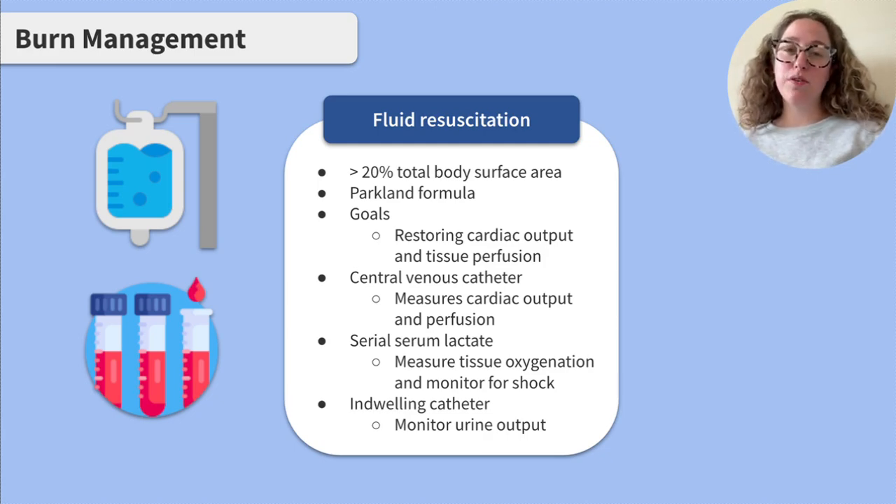This can be difficult to evaluate in severely burned clients, so you may see insertion of a central venous catheter to measure cardiac output and perfusion, serial serum lactate labs drawn to measure tissue oxygenation and monitor for shock, and insertion of an indwelling catheter to monitor urine output.